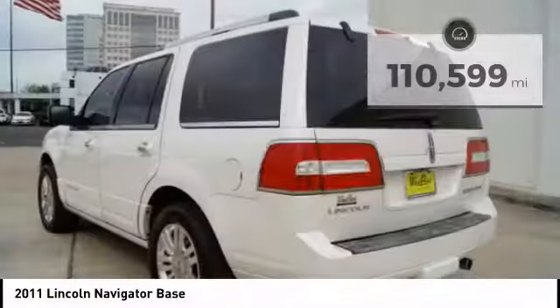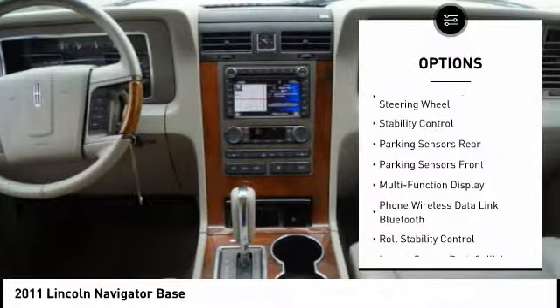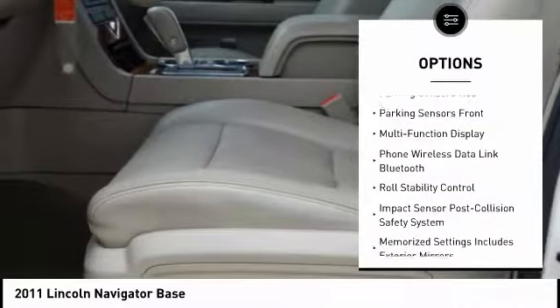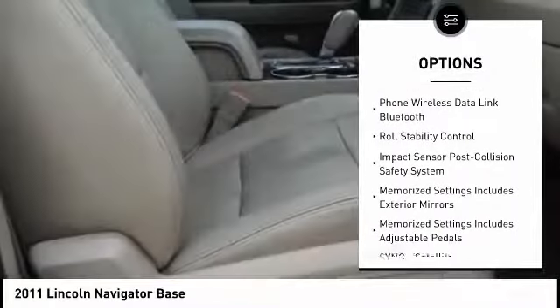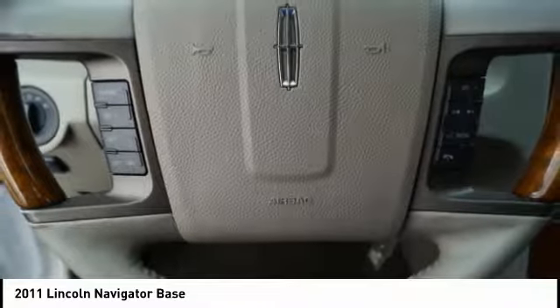Here are some of this vehicle's great options: traction control, keyless entry, stability control, backup camera, power steering, cruise control, universal garage door opener, power windows, child safety locks, power door locks.